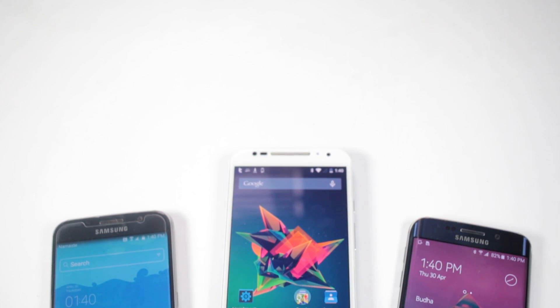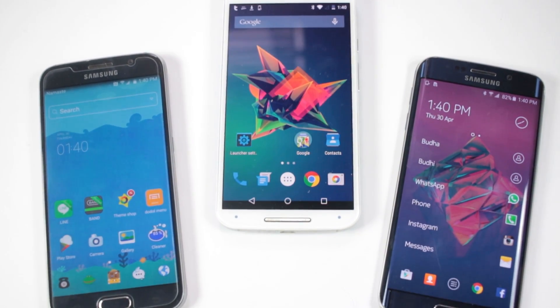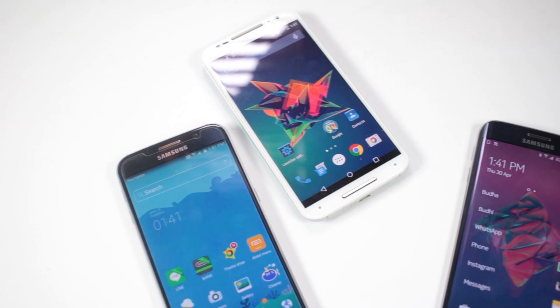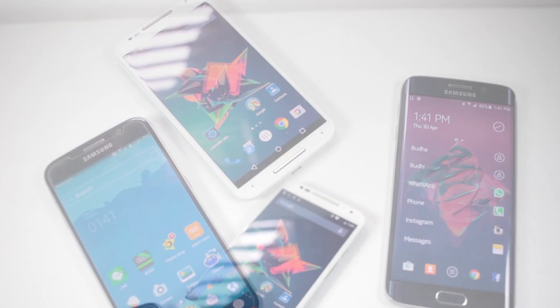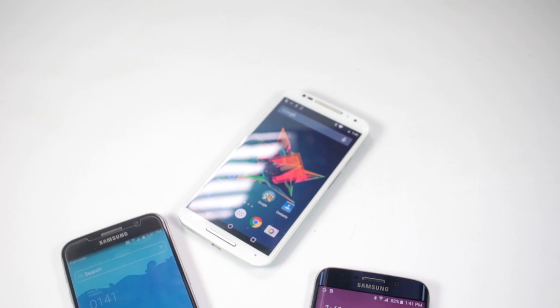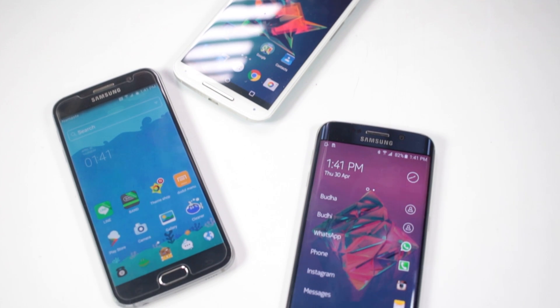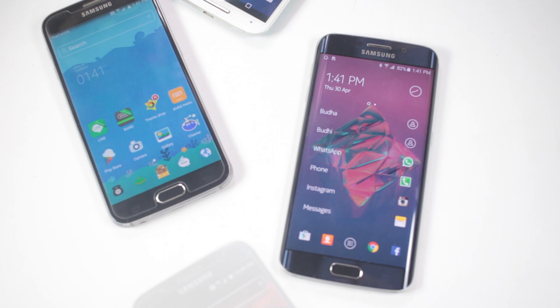Android allows its users to customize a lot of things. In Android, you'll have the freedom that you won't get in any other smartphone OS. Android even allows its users to change the look of the device completely through launchers. So in this video, let's take a look at 5 of the best new launchers available in the Play Store. You can find the timestamp and the direct link to the Play Store for each launcher in the description box below.